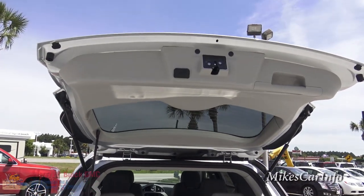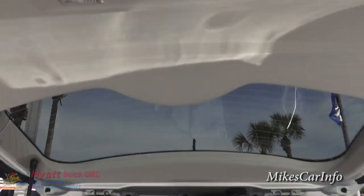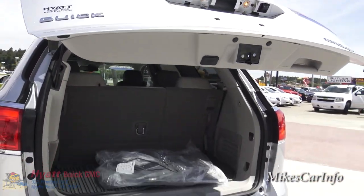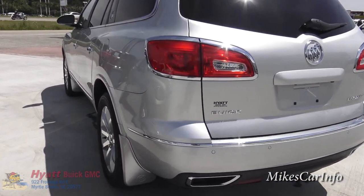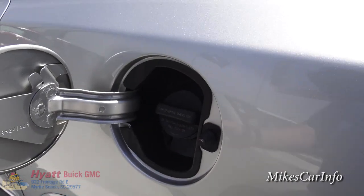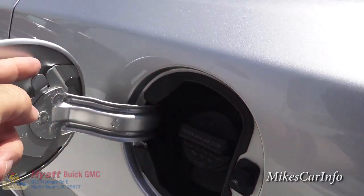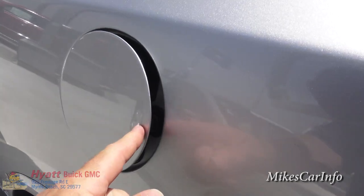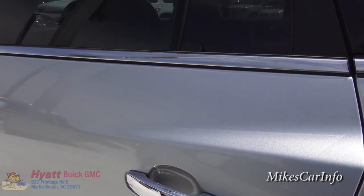To close the automatic liftgate, push this button up here and it'll come right down and secure itself. Here's the fuel cap on the driver's side, which is very convenient. You can unscrew it — there's a little plastic cord so it hangs here and doesn't dangle and damage the paint. It's a push-to-open and push-to-close fuel door.